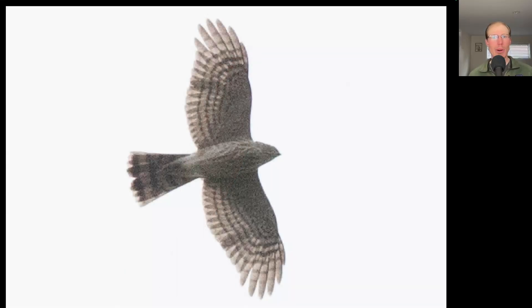Here we have a small raptor with rounded wing tips, so a hawk, not a falcon. We see a long tail on this bird and a relatively small head. And looking at the overall shape, it's a bit compact looking with bulging secondaries. This is a sharp-shinned hawk.